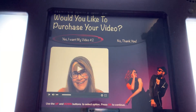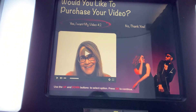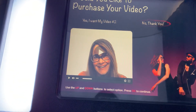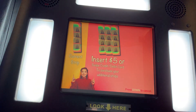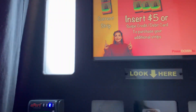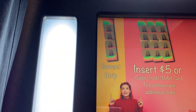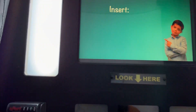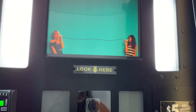Do you want to purchase a video of your photo booth session for the discounted price? Please wait while we process your photos.